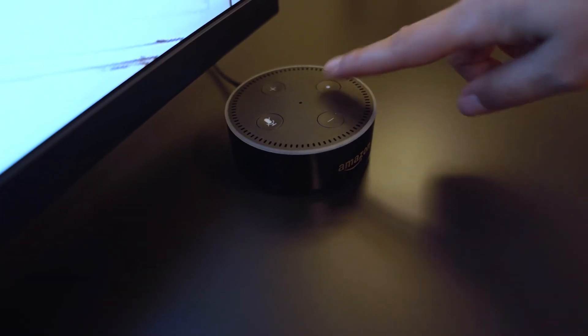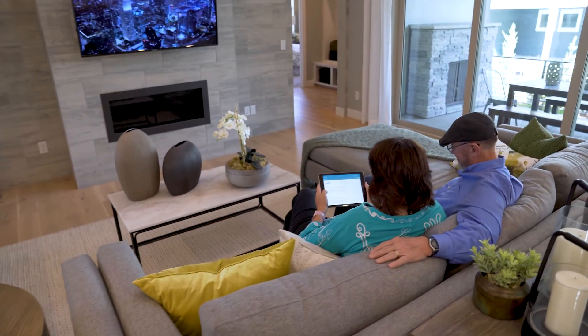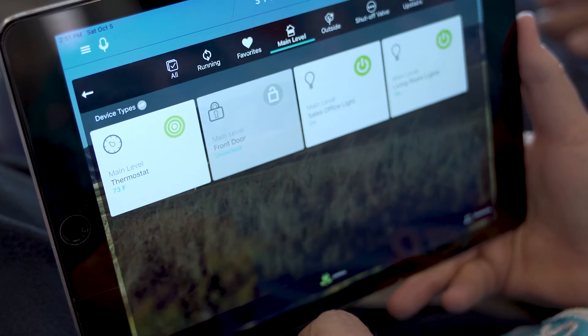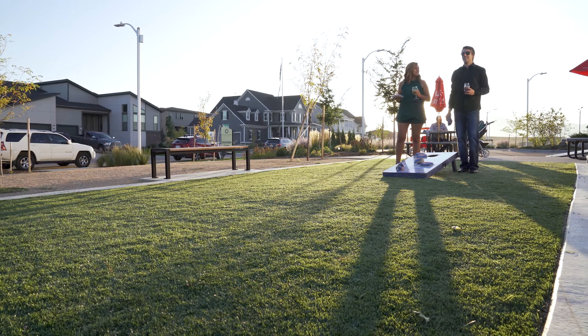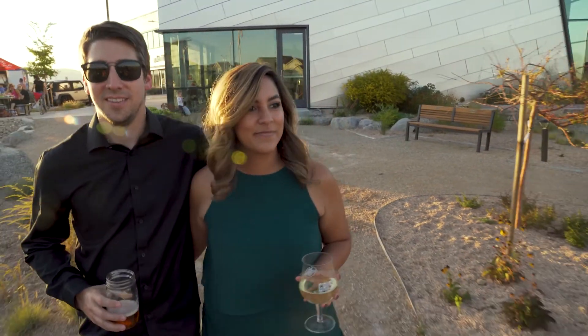Smart homes are another one of those buzzwords out there right now, and another one where people have yet to truly define what that means. A lot of what you see on the market today is just one-off connected devices that perform a specific function. What we've really tried to do here at Sterling Ranch is tie all those together into one seamless ecosystem while also providing a connection to the community — so it has another layer that allows people to not only be comfortable in their home, but comfortable in their community.